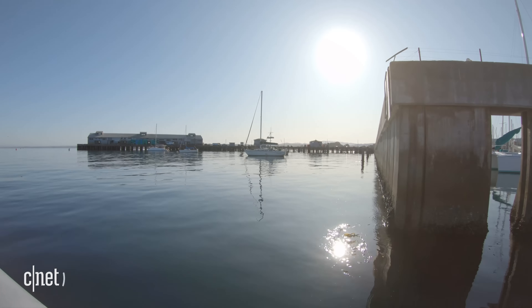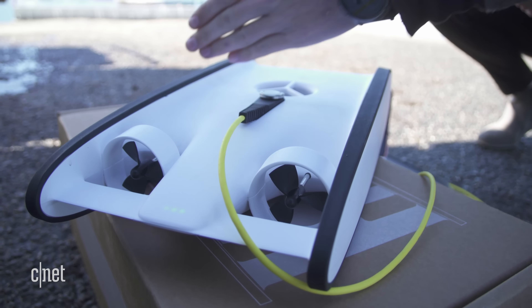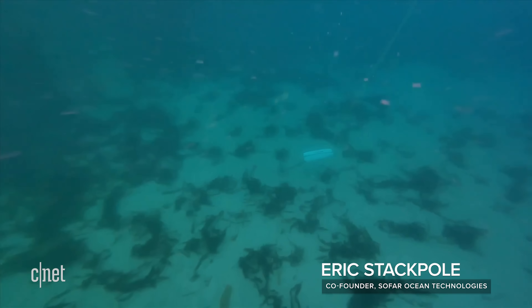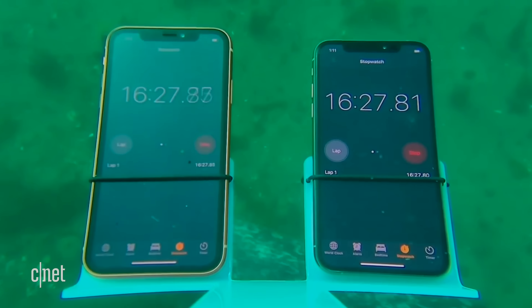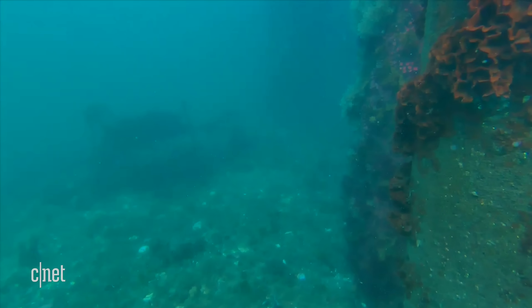I'm here with my friend Eric from SoFar Ocean Technologies who helped us out last year with this really awesome tool called the Trident, which is an underwater drone. This is a tool that's built to allow people to see parts of the world no one has seen before. It basically sends video up to the surface and you can drive it around just like an aerial drone, but it can go to 100 meters depth — so you can see parts of the world that are totally undiscovered — and we wanted to make it so anyone could do that.